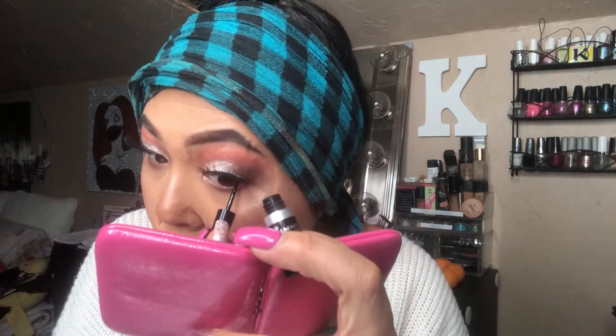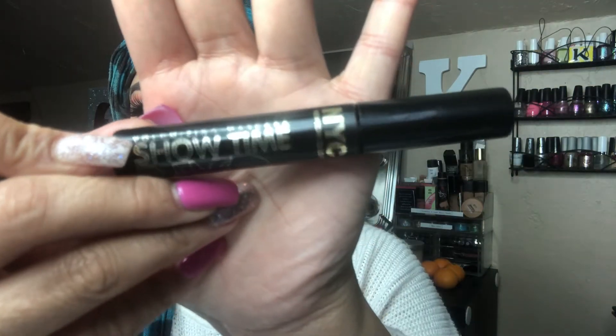They're super fluffy and it just completes every single look. I can't live without falsies now — it's bomb. And then I'll be tight lining again just to merge my real lashes with the falsies to make it look a little more natural. And then I'll be going in with the NYC Showtime Mascara to blend them together even more.